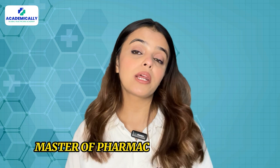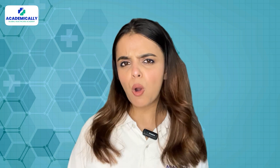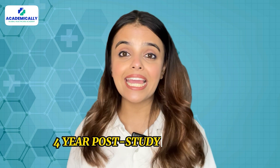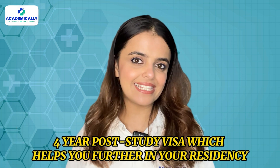Similarly, if you go for a Master of Pharmaceutical Sciences at UTS in Sydney, you get a two-year post-study visa. But the good part is, by getting into small city or regional universities, you can actually get a four-year post-study visa, which helps you further in your residency.